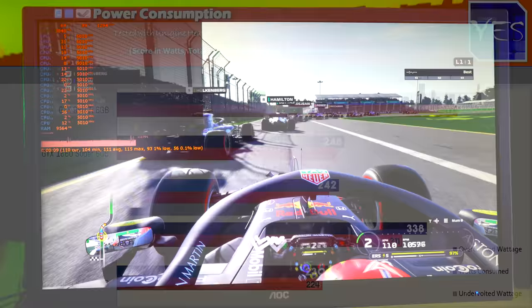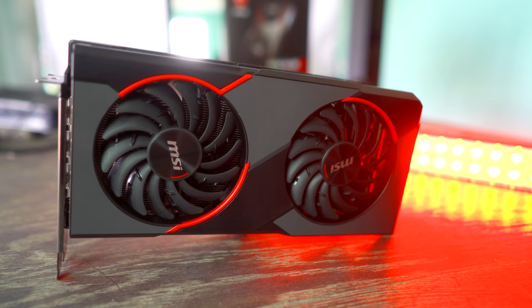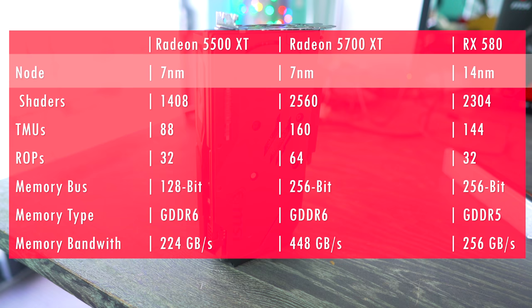Next, I'll pull up some power consumption numbers where we can see the 5500 XT is doing pretty well, especially for the frames it's getting. It's doing a lot better than its predecessor, the RX 580, which was on 14 nanometer. Speaking of the exact specs, I'll pull up a graph where we can see the 5500 XT uses seven nanometer and also has a sizable amount of shaders — even compared to the 5700 XT.